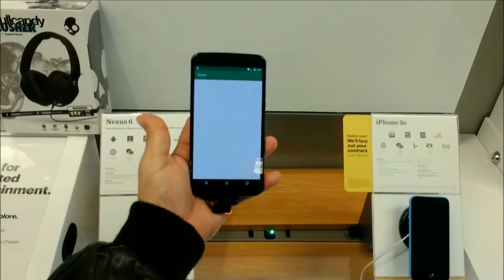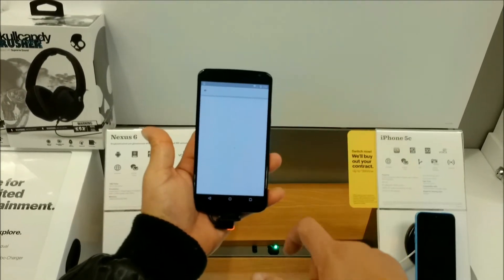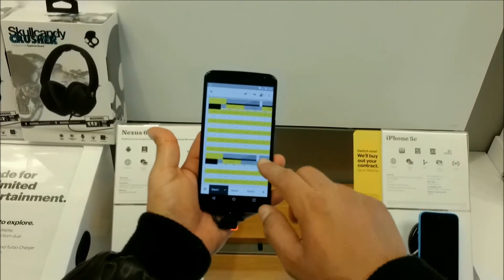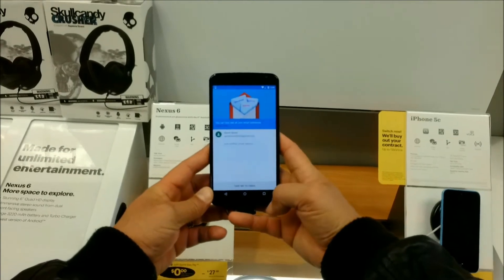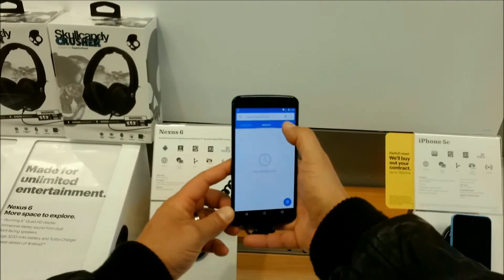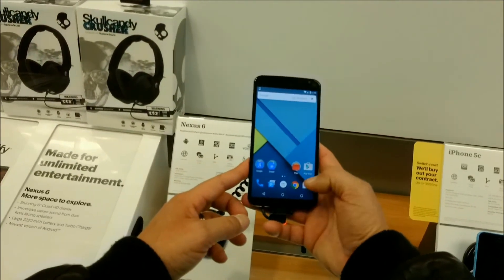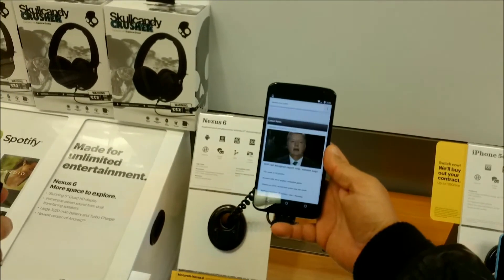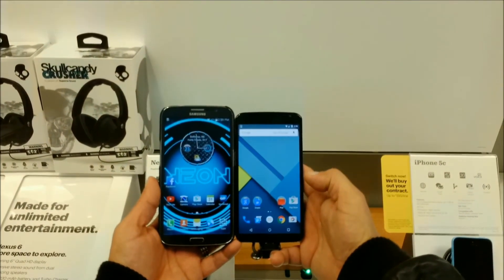To be honest, I wouldn't necessarily buy this phone just because of Lollipop, because all the Galaxy phones and some Motorolas are going to get updated to Android 5 Lollipop — I believe in January 2015. Here's an application that allows you to open, edit, and create Office documents — we're looking at an Excel sheet, which is actually pretty cool. As far as the processor, we're looking at a Snapdragon 805 quad-core 2.7 GHz, which is the same processor we see on the Samsung Galaxy Note 4 and the new Motorola Droid Turbo. As far as the battery, we're looking at a 3,220 mAh battery — the same battery size as the Samsung Galaxy Note 4.